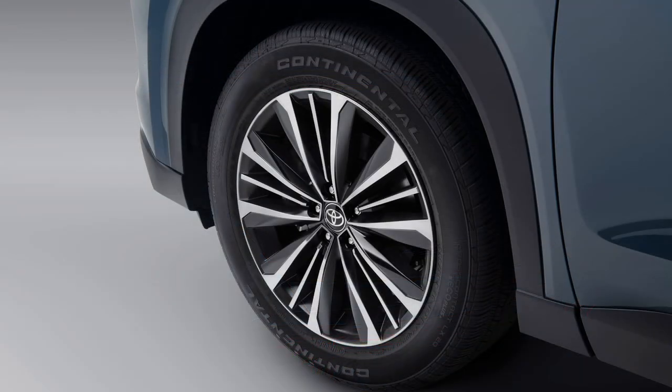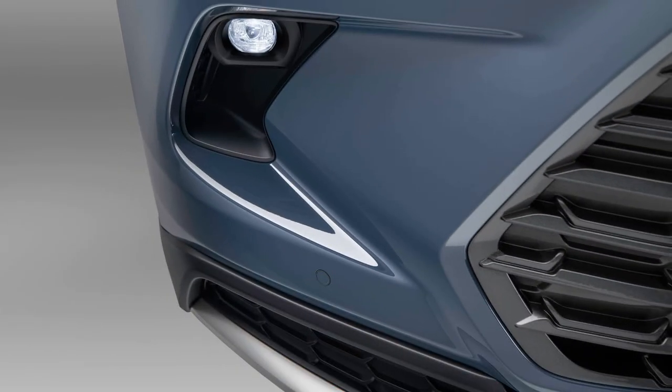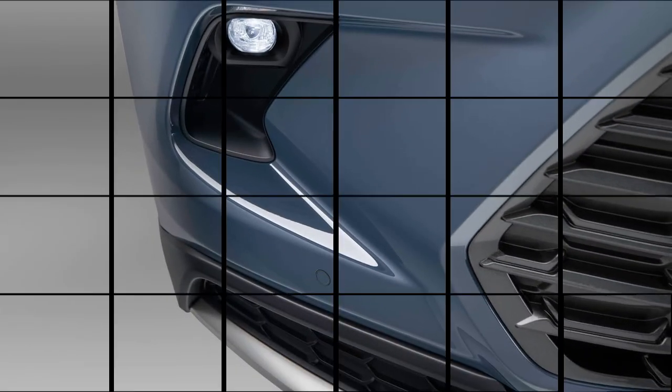The third row of seats is said to be adult-sized, and there's room in the boot for seven hand-luggage suitcases, even with all seats in place.